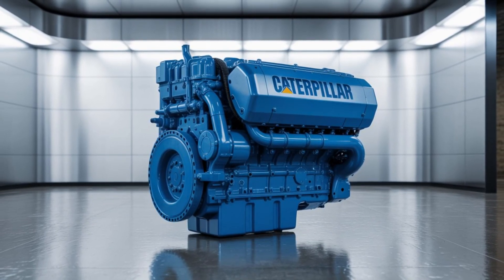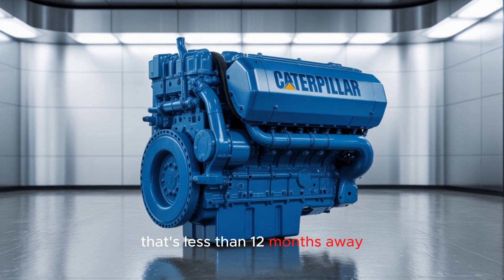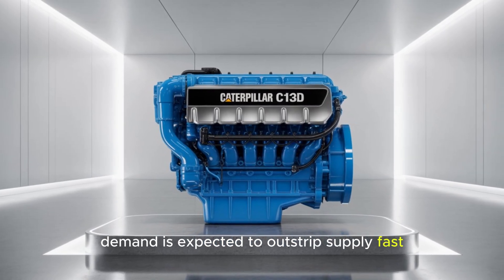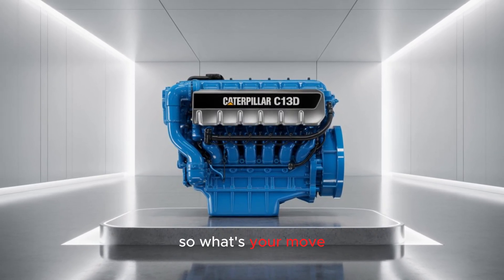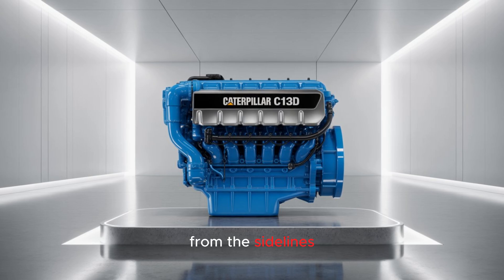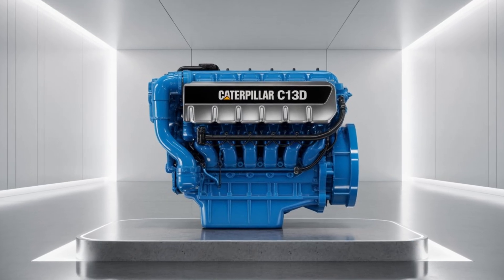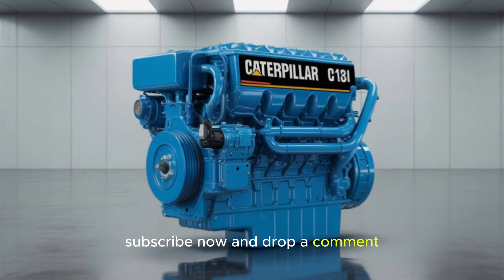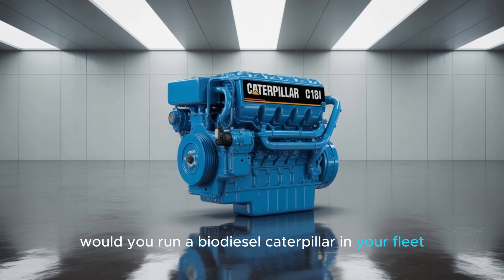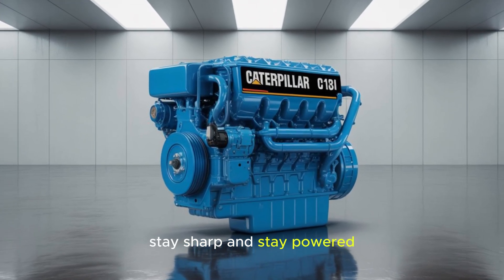But here's the kicker: the first major field rollouts begin in 2026 — that's less than 12 months away. And once orders open, demand is expected to outstrip supply fast. So what's your move? Are you going to watch this revolution from the sidelines, or be one of the first to put the C-13D to work? If you want to stay ahead, subscribe now and drop a comment — would you run a biodiesel Caterpillar in your fleet? More tech breakdowns coming soon. Stay sharp, and stay powered.